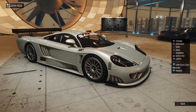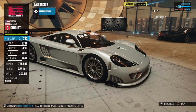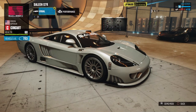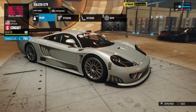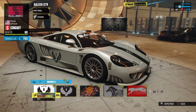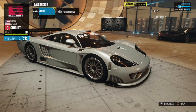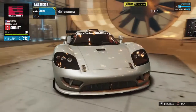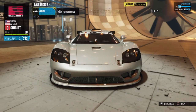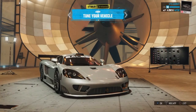We're going to use the Thrustmaster T300RS again on The Crew, so this is going to be really interesting. We're going to jump into a Fraction mission and test this thing out. I hope you enjoy the video — if you do, please hit that like button and subscribe. Also let me know if there are any other vehicles you want to see tested.